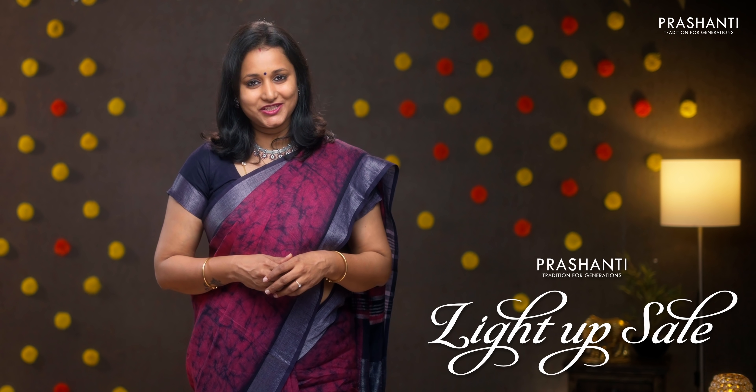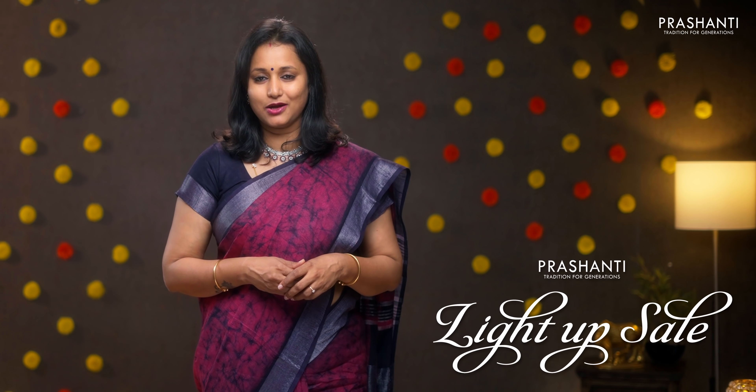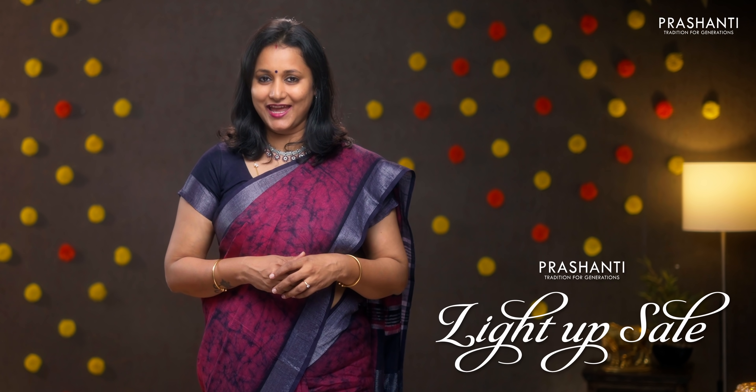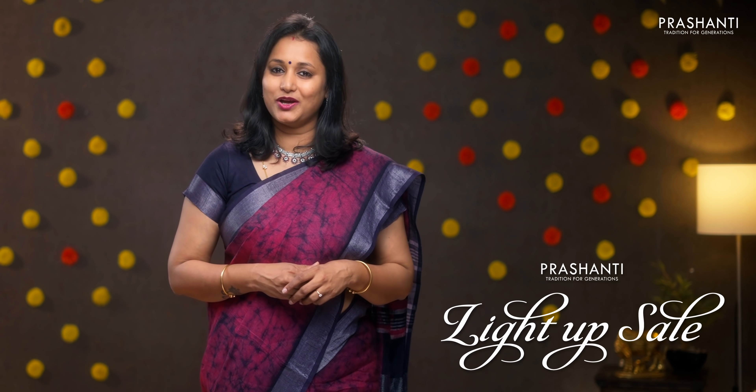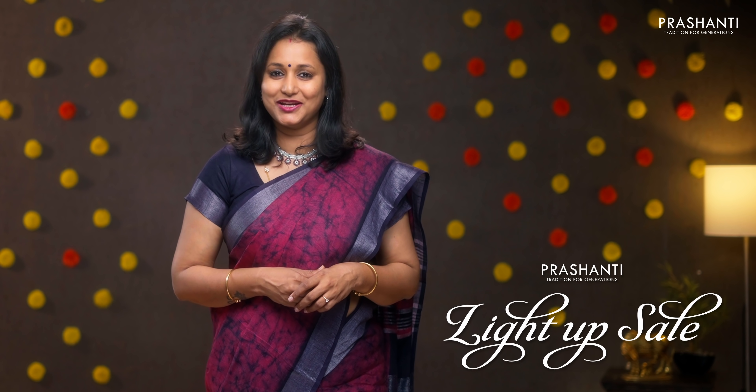The light up sale is on. Up to 10% discount is available across the website. We have a flat 5% discount at both our stores in Chennai and in Bangalore. Both our stores are decked up with all new arrivals — you can walk into the store, take a look at the entire collection and avail the discount. I am going to randomly pick and show you 20 sarees in today's video, but we have 800 plus sarees uploaded only from today's collection. You can log on to www.prishanthisarees.in to buy these sarees. You can also download our app — it's available in both iOS and Android.